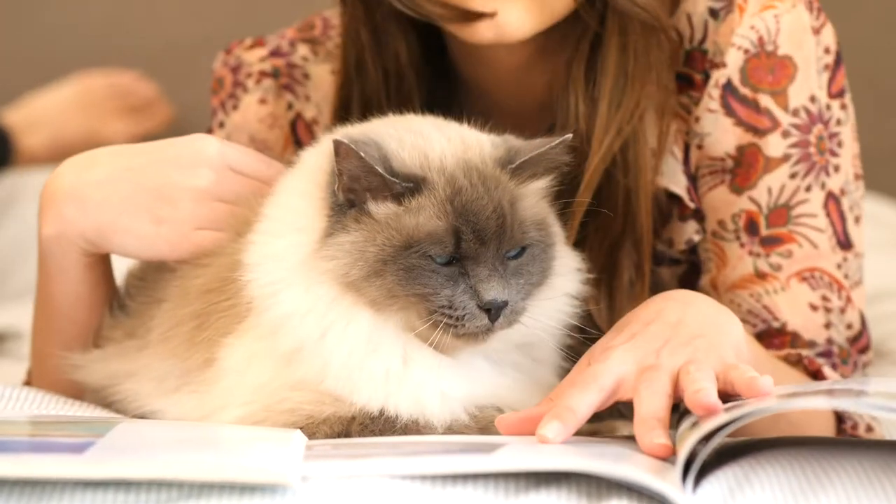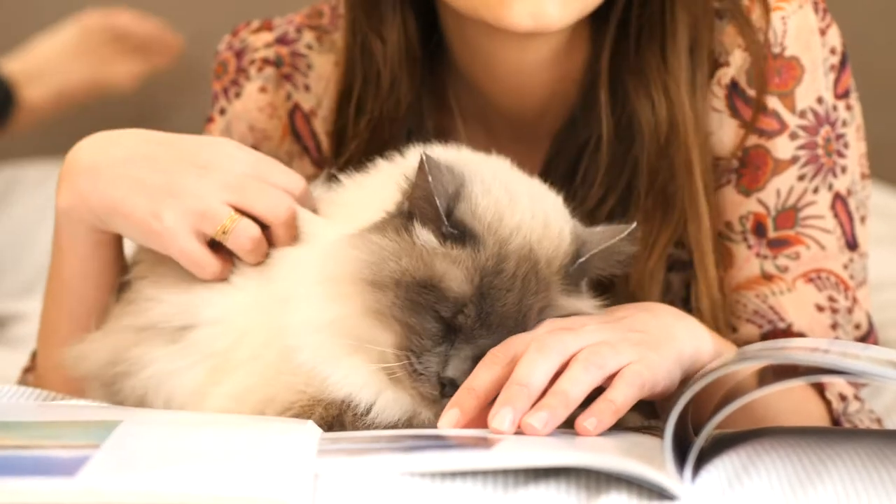Ragdolls are calm and relaxed, and become loose when picked up. They are literally Ragdolls.